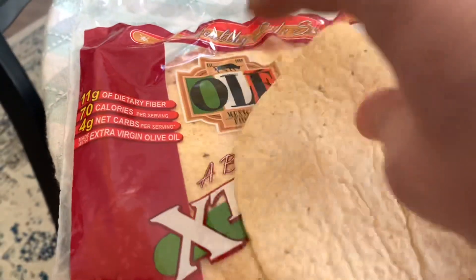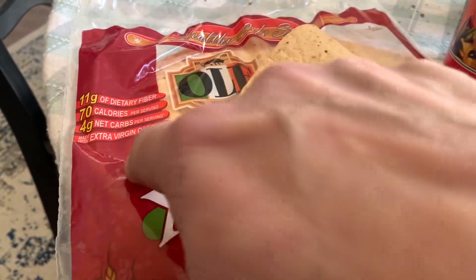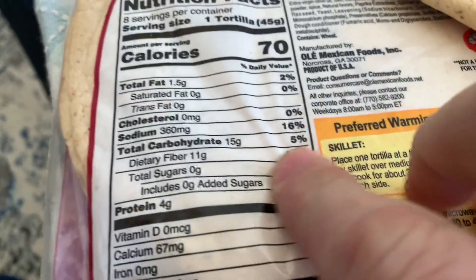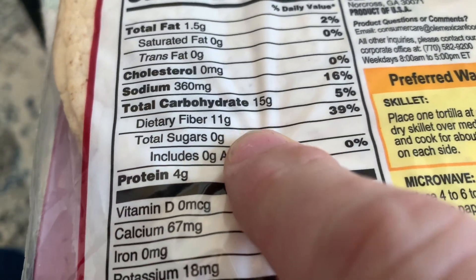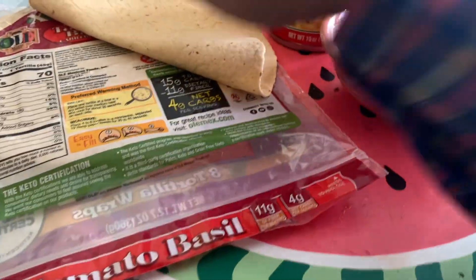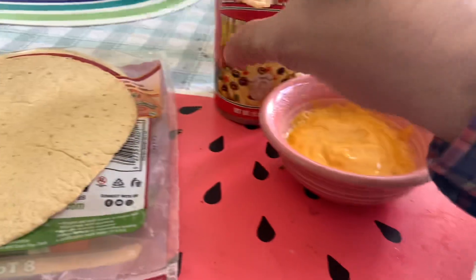But these have 11 grams dietary fiber, 70 calories, 4 grams net carbs, and are made with extra virgin olive oil. One tortilla is 45 grams. Carbs: 15, fiber: 11 — that's net 4 carbs per one of these. We smuggle these into Mexican restaurants.